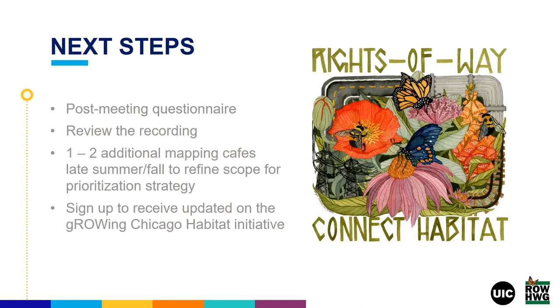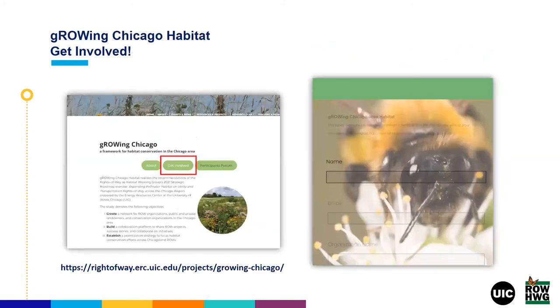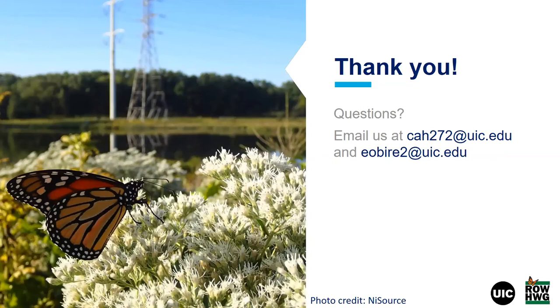Thank you all again for tuning in. For next steps: please keep an eye out for our post-meeting questionnaire. A follow-up will be sent before the end of next week with the video recording of today's session. Keep an eye out for upcoming cafe sessions — we're looking to have one or two more in the late summer or fall to refine the scope for this prioritization strategy. If you're not part of the Growing Chicago Initiative yet and are interested, head to our website and click on the 'Get Involved' section to express your interest and be added to the shared platform and discussion board. We look forward to continuing our partnership to grow Chicago with you all.